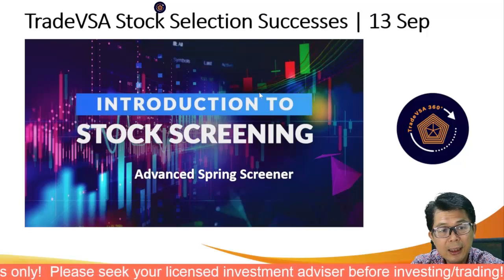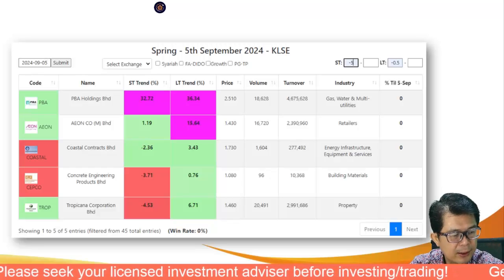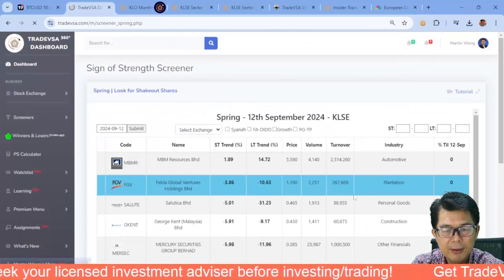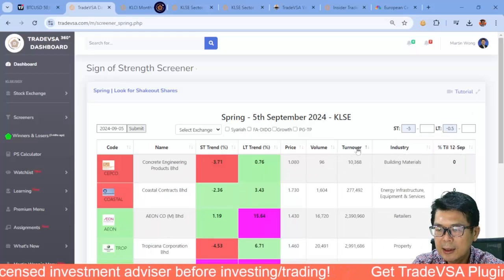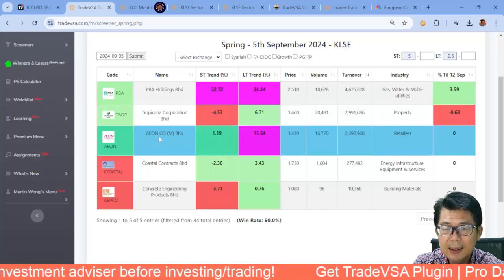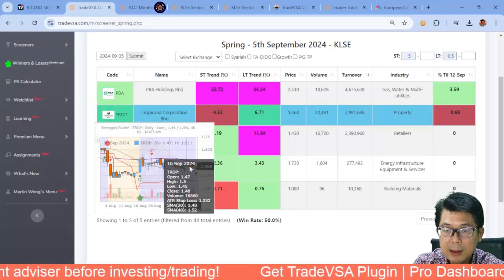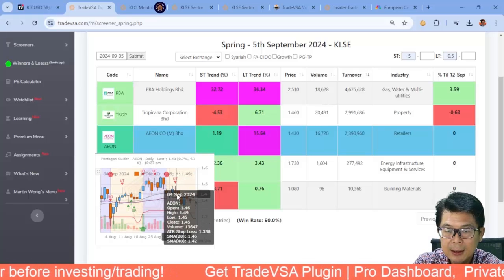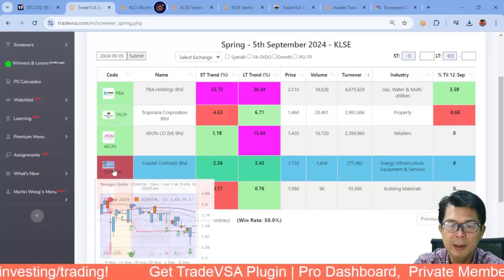On stock selection, we are using the advanced Spring screener. Looking at last week, PBA had a spring on the 5th of September — and it is up 3% after the spring, which is a good result. Tropicana had a spring and went up to about RM1.50, but has pulled back over the last three days. AEON had a spring on the 5th of September but is in red pentagon — note the difference: you want to be in the green pentagon or blue trend zone.